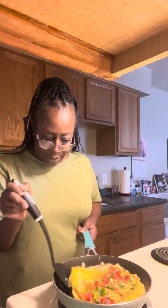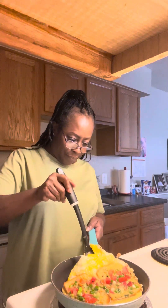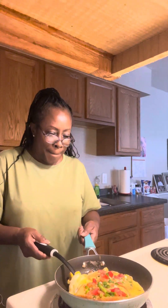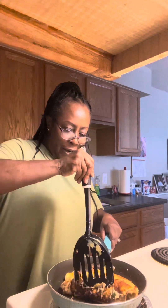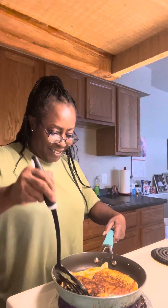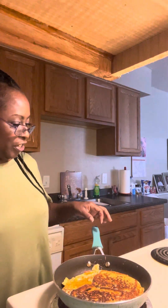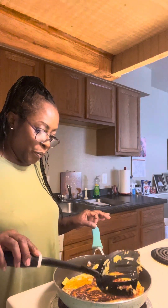I'm trying to flip this — I just want to make sure it's done. Here we go. That's okay, that's okay. That's not bad — that looks good. Wonderful, wonderful, wonderful!